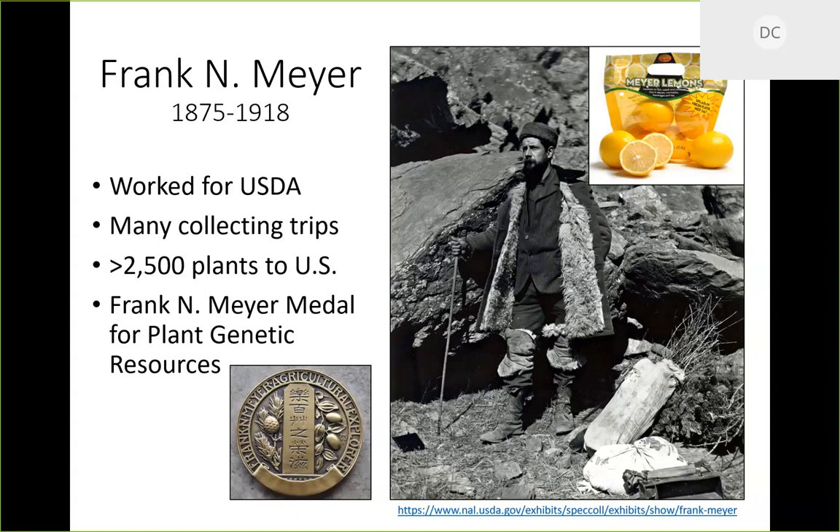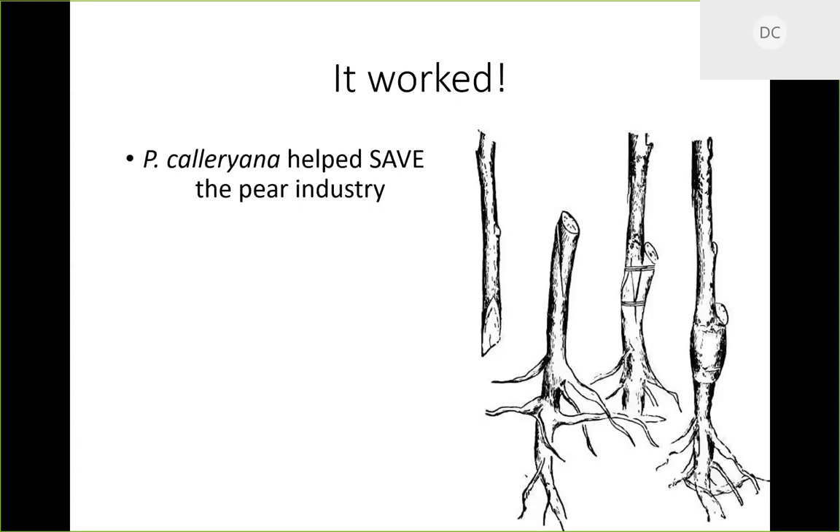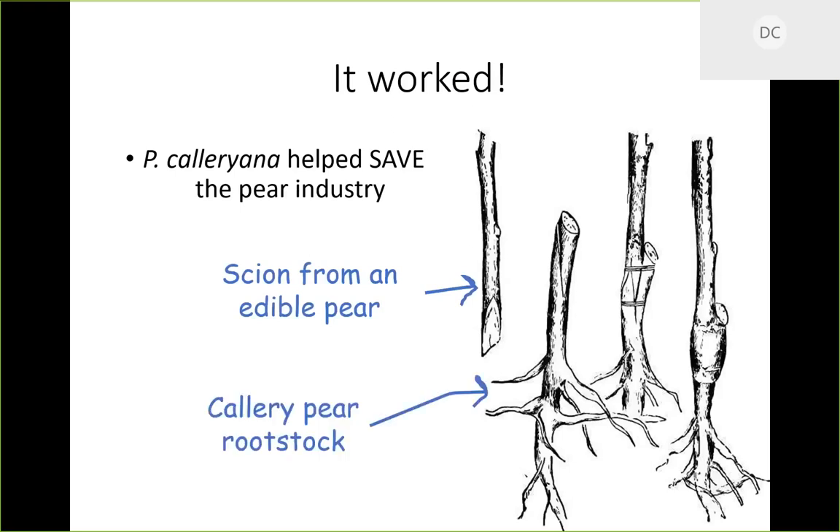If any of you have ever eaten a Meyer lemon, that is the Meyer the lemon is named after. He was a very important person in our agricultural sector. Keep in mind, back in the day it was not thought negatively to go somewhere and bring a plant back. All of Mr. Meyer's Pyrus calleryana helped save the pear industry. The way they did that was by grafting.